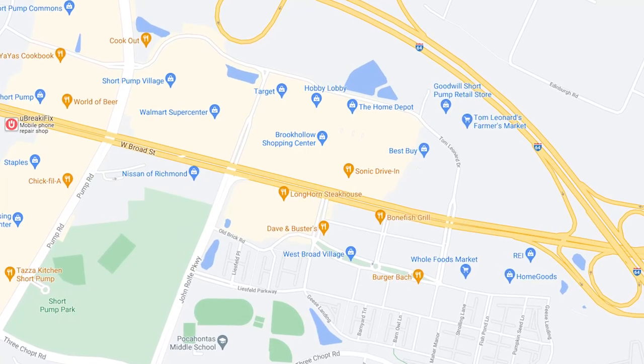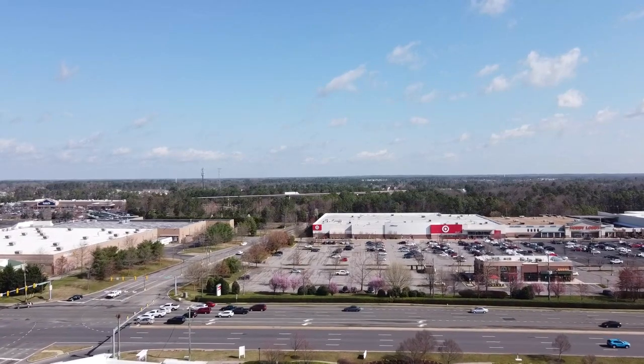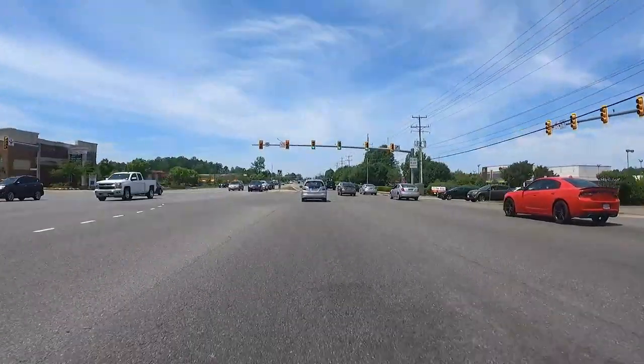On the other side of West Broad Street, there's a Best Buy, a Home Depot, a Target, and a few other stores along that same shopping center. As an FYI, these first few stoplights along West Broad Street are fairly congested during rush hour, but otherwise traffic flows nicely through here.